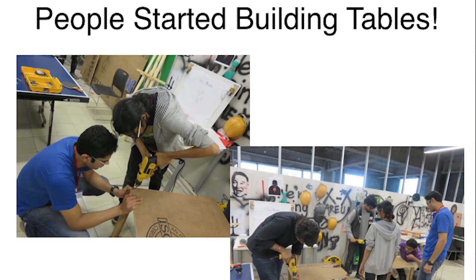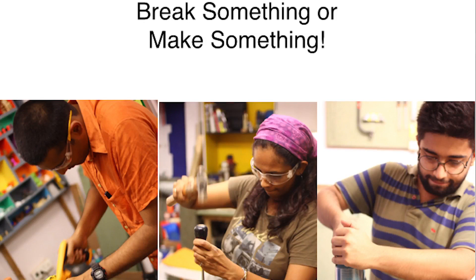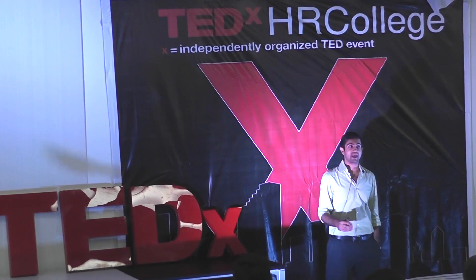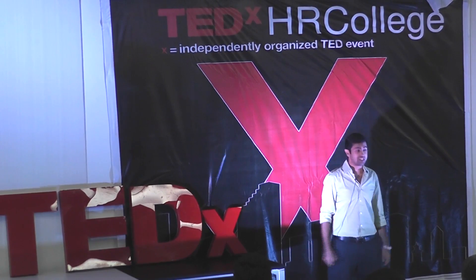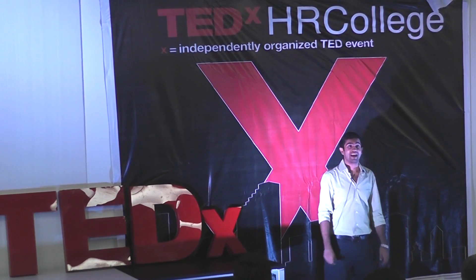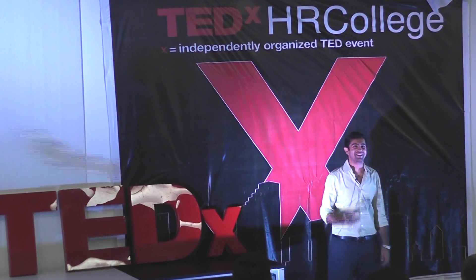So we started building more tables, and more people were building more tables. A lot of training sessions happened at this place — a lot of knowledge sharing, people training each other, talking to each other, and building awesome things. We believe that unless you actually make something, you feel unqualified to do it. And the only way to get that unqualified feeling out of yourself is to just pick up the tools and make something — or break something. Once you start, you always have a beautiful community to help you out. Thank you.